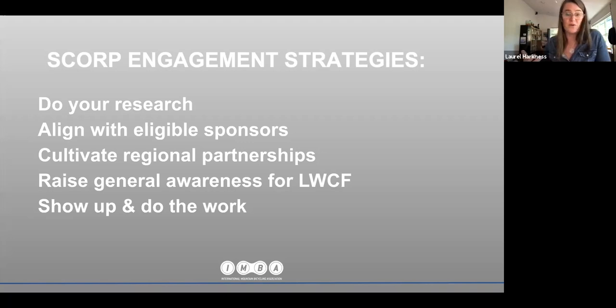Align with eligible sponsors — nonprofits cannot apply directly for LWCF funding. It has to go through state, local, or tribal governments, who are the ticket to funding for trail projects under LWCF. Cultivate regional partnerships: you've got to create an ecosystem that is key in community-level project scoping, planning, and prioritization, and that ecosystem of regional partners will also be key in implementation.